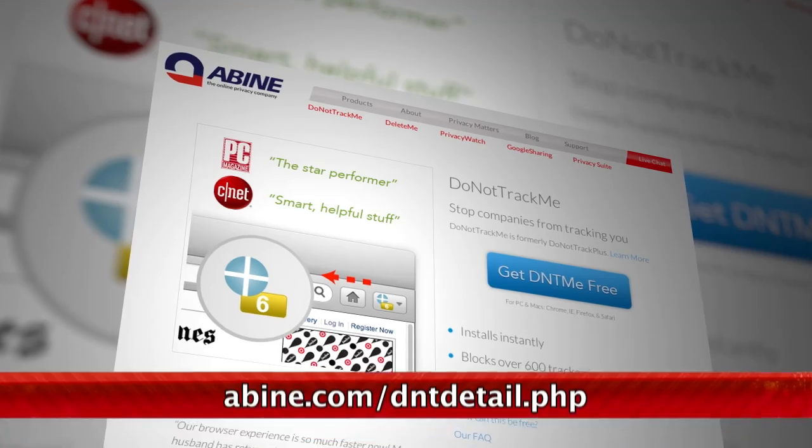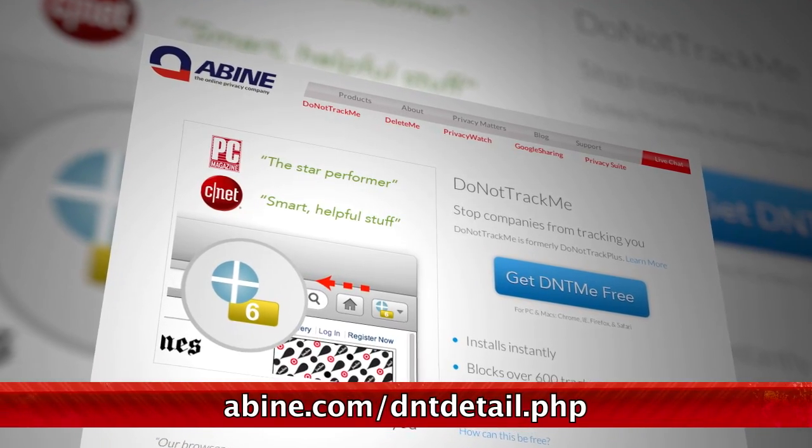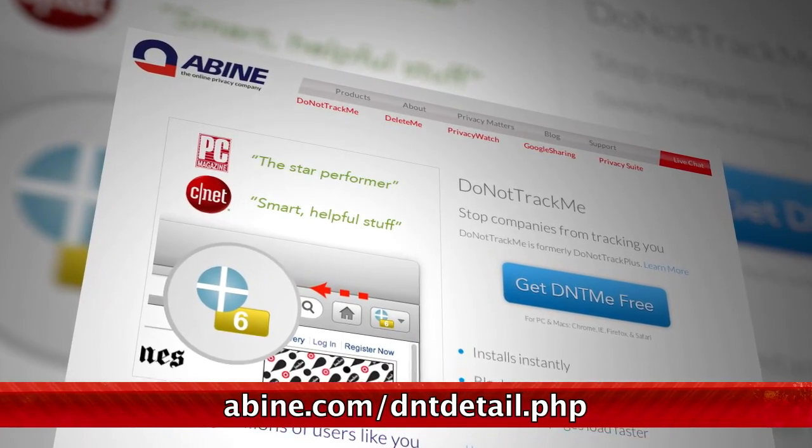Lifehacker points us to the newly updated extension Do Not Track Me, previously known as Do Not Track Plus, which is available for Firefox, Chrome, IE, and Safari. This extension lives in your browser and prevents tracking websites from planting their eyeballs on your internet comings and goings.